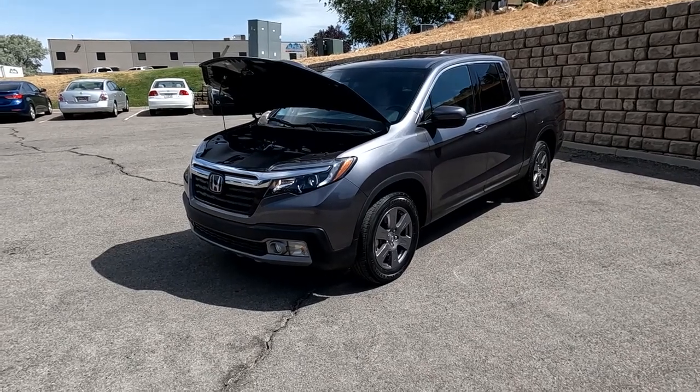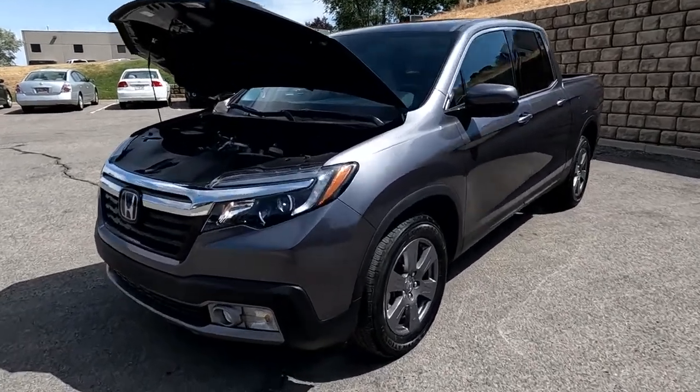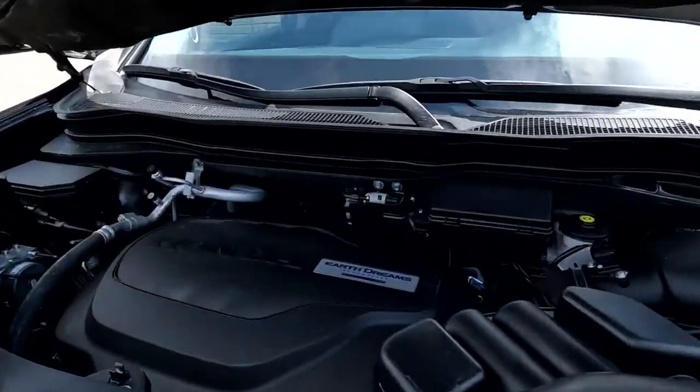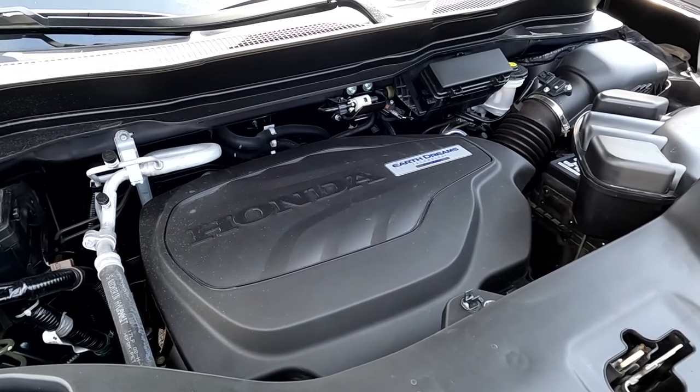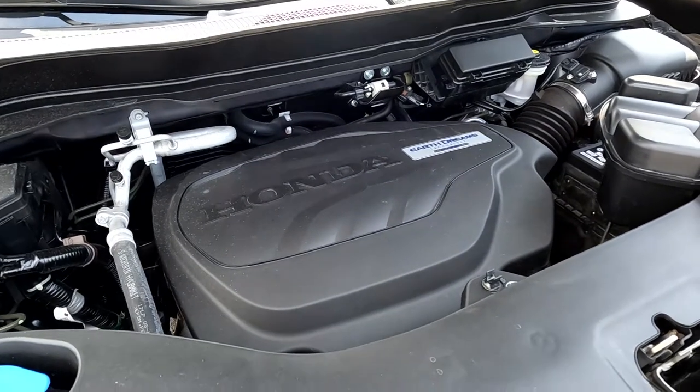Hello everyone, today we have a 2020 Honda Ridgeline RTL with all-wheel drive. That is running smooth as could be, so I'm going to go ahead and close this up and take it for a tour.